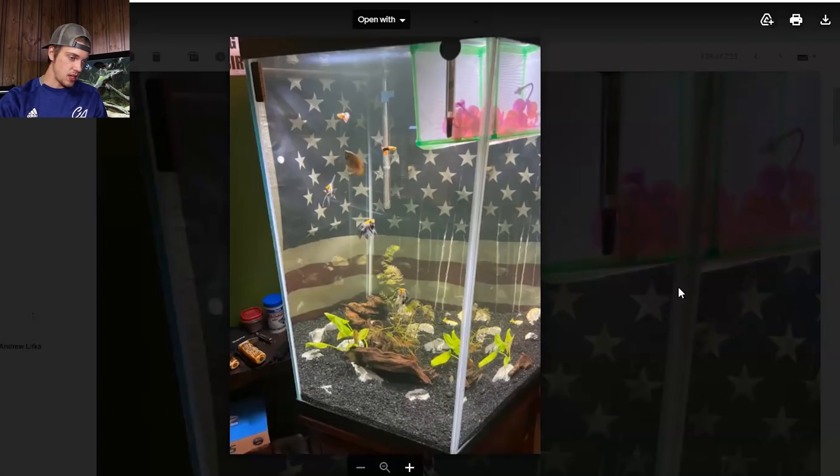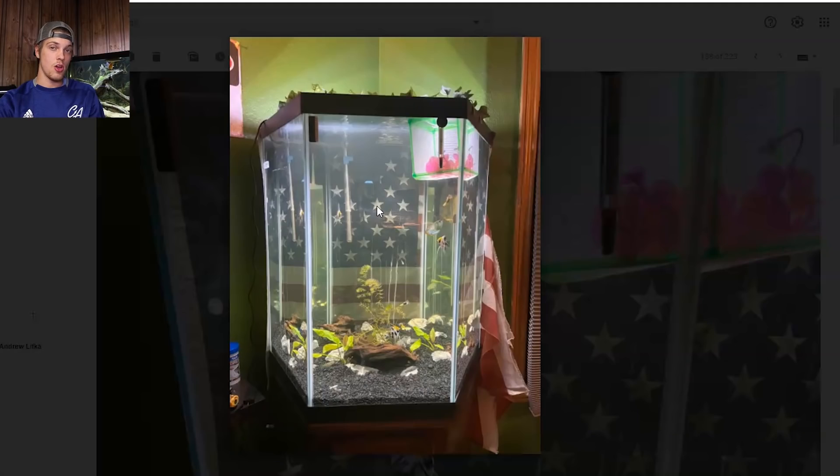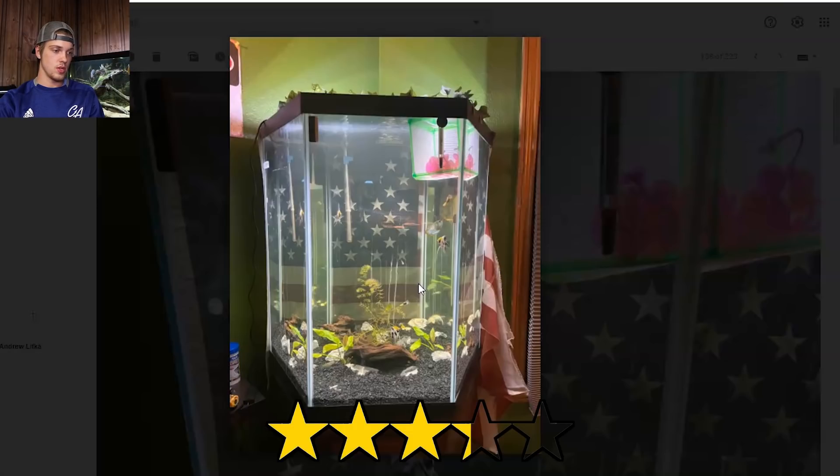Next up we got Matt. Looks like a hexagonal tank with the American flag in the background. Got some community fish — some guppies, a couple angels, a gourami right there, and a breeder box up top so maybe it has some babies in there. Live plants, driftwood, rocks. We got some fake ivy up top — that's a good idea to cover up the light. This tank could probably use some taller decorations to take up the empty space up top, but this plant looks like it's going to grow in. Not a bad tank at all. I'll give this one 3.25.